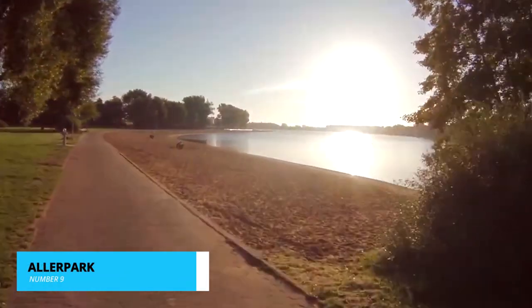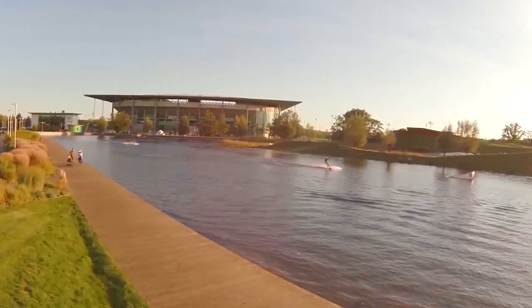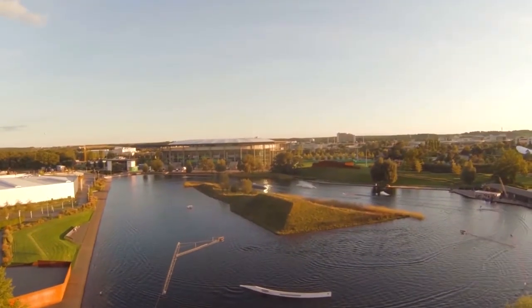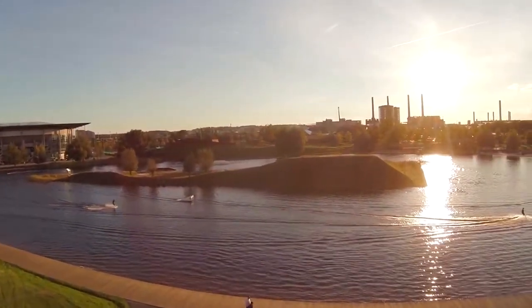Number 9 invites you to bask in nature's tranquility at Aller Park. This sprawling haven boasts serene lakeside vistas, lush greenery, and peaceful nooks to unwind. Picture yourself strolling hand-in-hand, savoring the fresh air, or even rowing on the calm waters. It's a slice of paradise perfect for a leisurely day with loved ones.